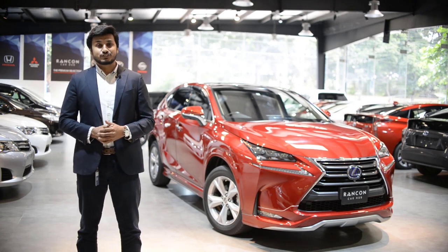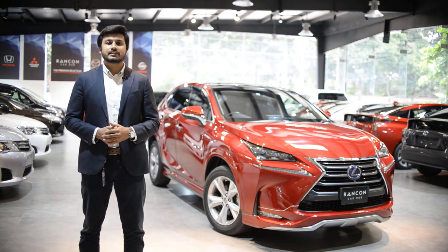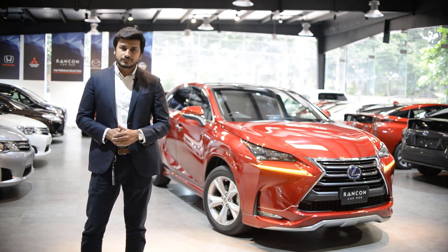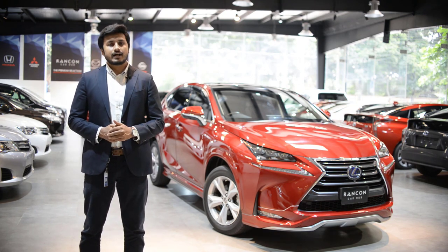Welcome to Rancol Car Hub, a concern of Rancol Food. Rancol Car Hub presents you all the premium from Japan. This video is called Luxurious SUV Lexus NX300H Hybrid.